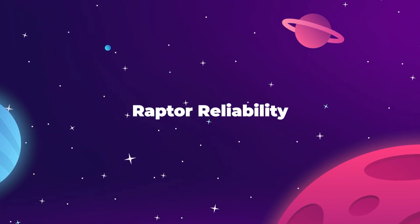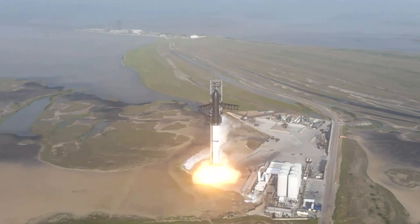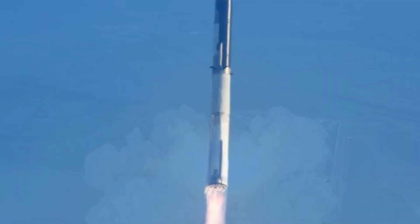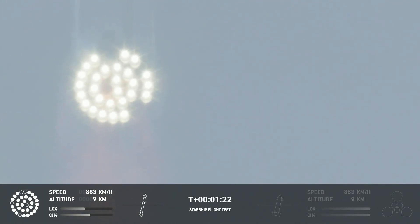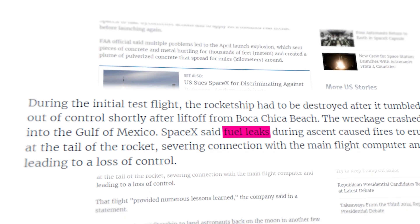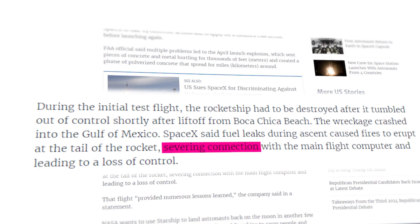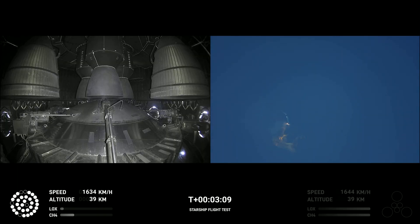Speaking of the Raptor engines, these were a primary source of failure in the first Starship launch attempt. From the moment SpaceX fired up the booster, three Raptor engines failed to ignite properly, and then throughout the doomed flight, another five or six engines exploded in mid-air. SpaceX later concluded that fuel leaks inside the plumbing system of the booster's thrust puck led to raging fires within the engine bay. The fire severed the connection between the engines and the ship's onboard flight computer, which led to a total loss of control over the booster.